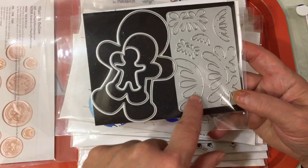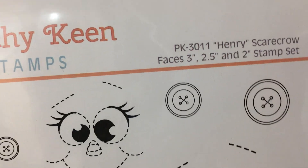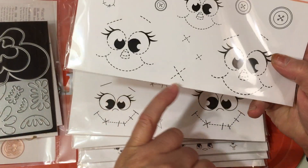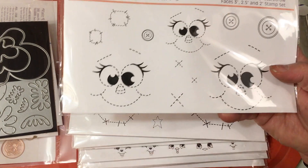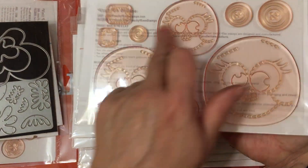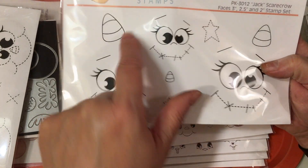This is the frosting plate die that makes the frosting for all the gingers, both boys and girls. The other gingerbread-related set coming out is PK3011, called Henry Scarecrow. This one has a three-inch, a two-and-a-half-inch, and a two-inch stamp set, along with some accessory buttons you can use to decorate your scarecrows. These are different things you can stamp and cut out to make different types of scarecrows, and this stamp was previously available digitally — now you can purchase it in polymer.